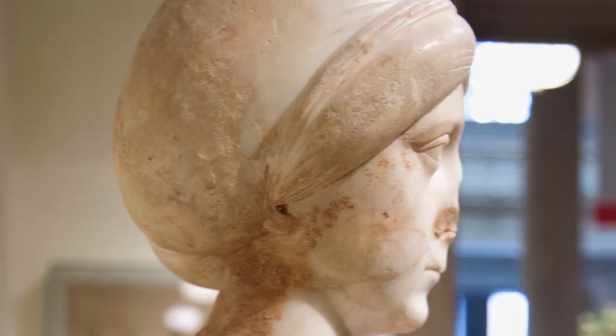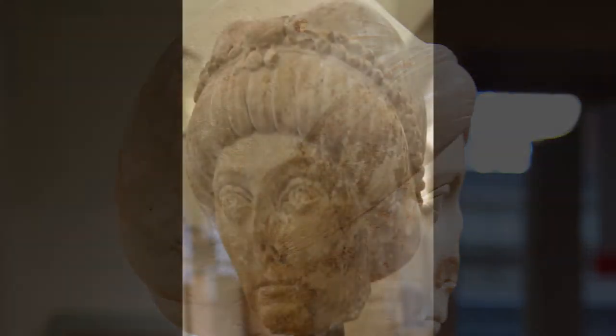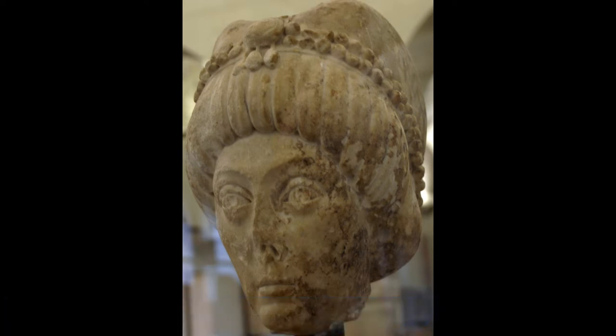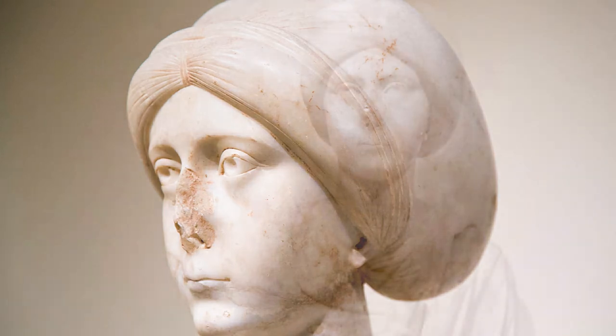It would have been a very elegant hairstyle with thick braids that coiled around, all hinted at under this covering. Maybe it represents the ascent of a new norm of Christian modesty coming into society at the time, because other depictions of women from this period in Byzantium certainly have their hair covered. But there's a tension too — it's clearly a very diaphanous cover, and we can see she has beautifully abundant hair underneath.